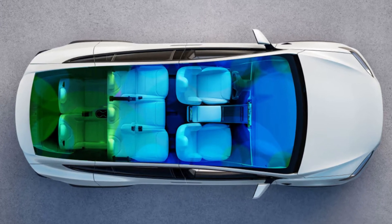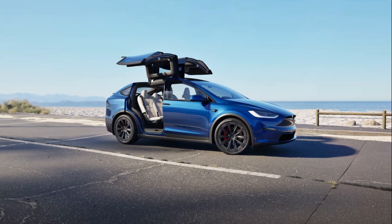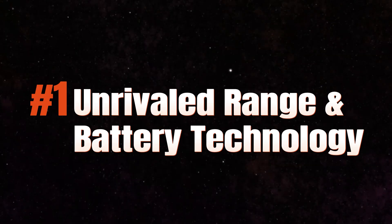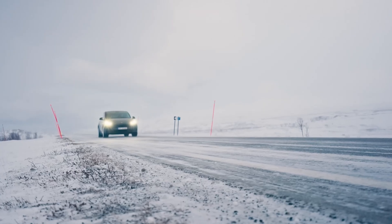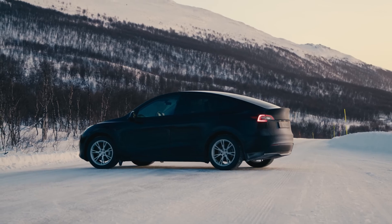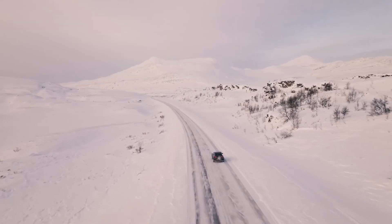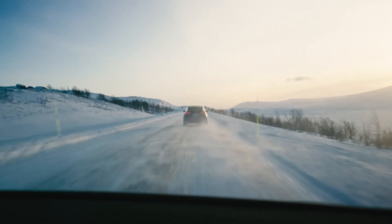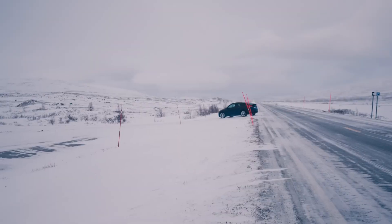Forget everything you think you know about SUVs — the 2025 Model X is ready to redefine the category. Range anxiety is a common concern for EV drivers, but the 2025 Model X effectively addresses this with its significantly improved range. Tesla's advancements in battery technology translate to a driving experience free from the constant worry of finding a charging station.